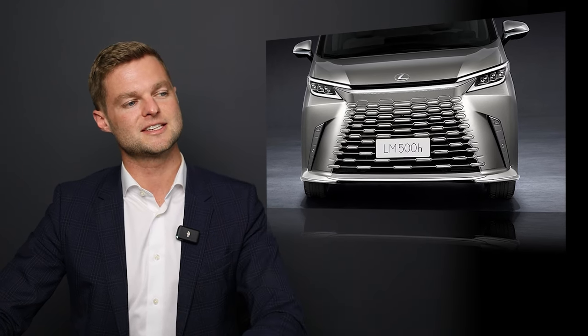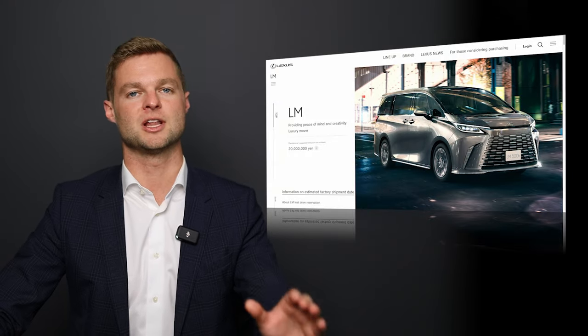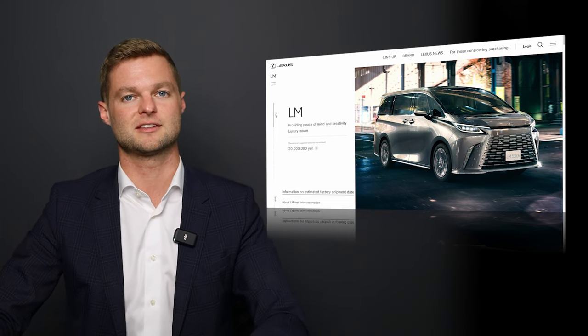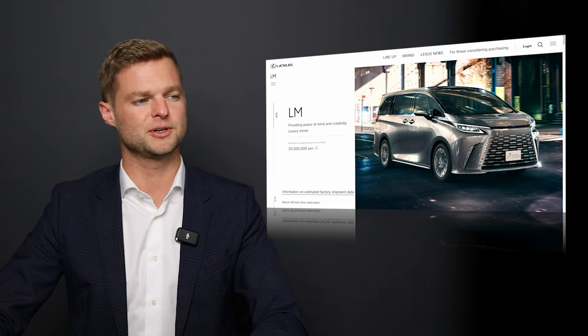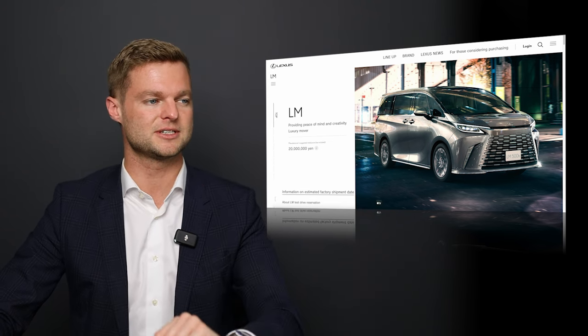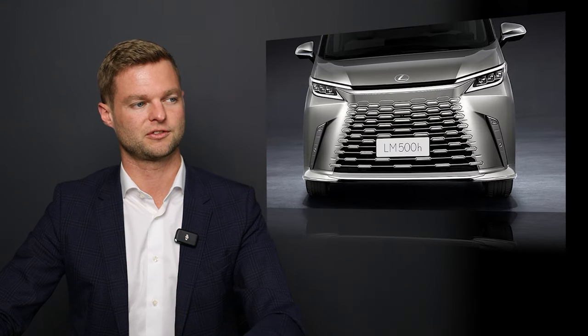This part of the bumper reminds me a lot of the RX nose that sort of tapers off into that seamless, frameless grille. And the spindle grille itself reminds me of that as well, except it has a little bit different shape — these wide hexagon shapes that sort of spread out.